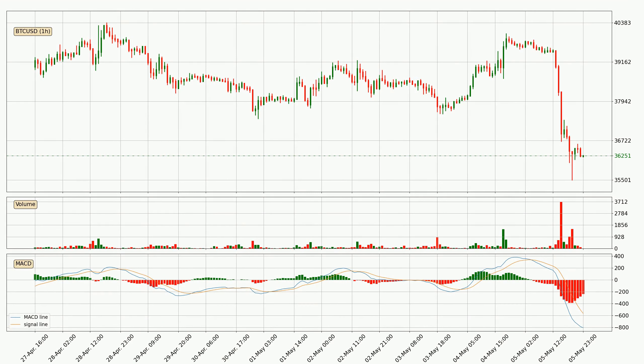Looking at the hourly MACD, the trend is currently going down because the MACD line is below the signal line. However, the MACD histogram shows that the momentum is currently shifting to the upside, and it could be expected that the price will consolidate for some time. You should wait to see if the MACD line will cross the signal line, which will be bullish.